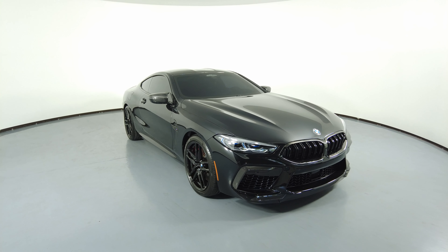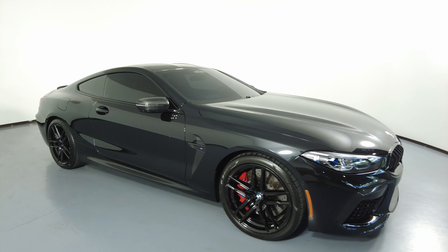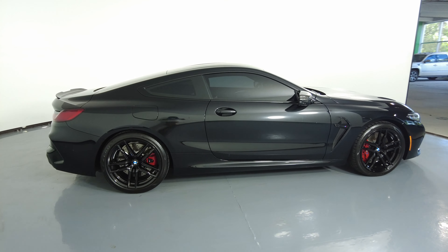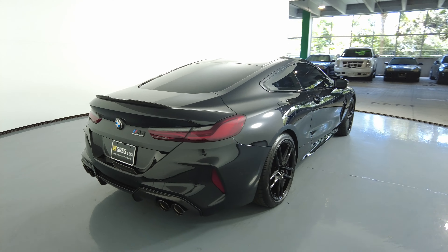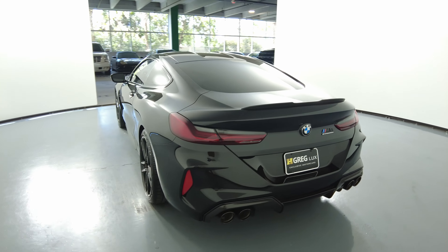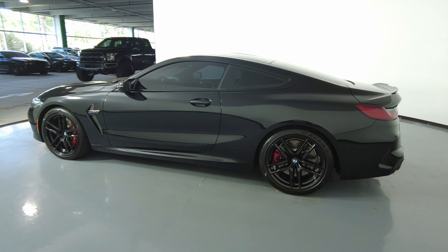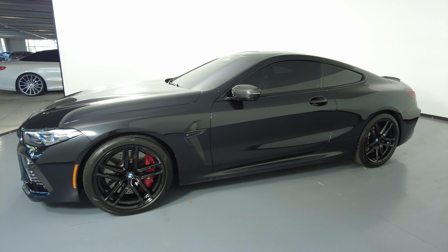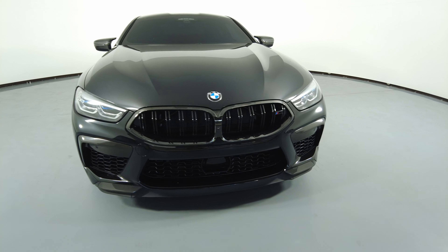Welcome to H Greg Lux. Here we have a 2022 BMW M8 Competition. This car came with a clean Carfax. In this video, I'll be showing you any dents, scratches, or anywhere in touch of the car to the best of our knowledge. First, we'll be going panel by panel. Let's start with the front bumper.